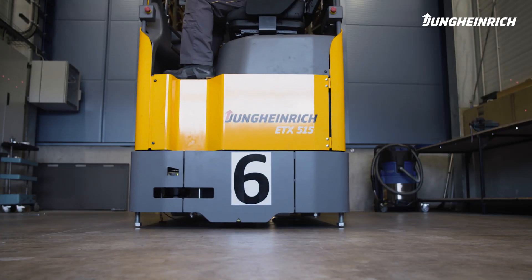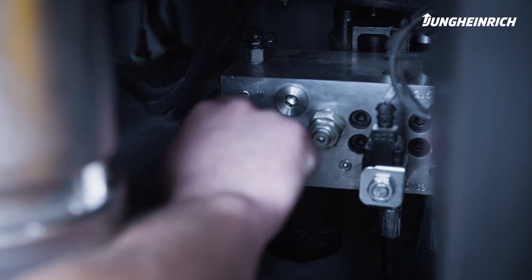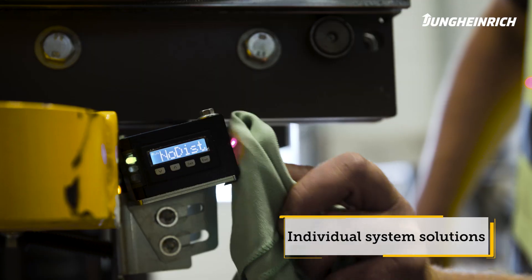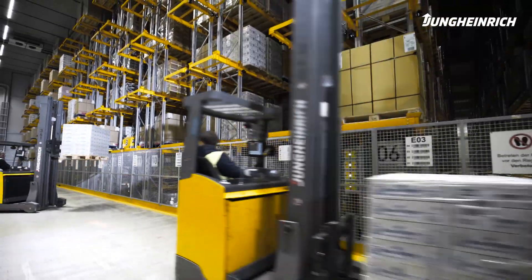Because of the large Jungheinrich fleet that we have on site, we also have a Jungheinrich service technician working here every day. Round-the-clock technical support provides the ultimate safeguard against system failure. We're extremely happy with this system and we've got a very positive response from our customers so far. At peak capacity, we can handle 5,000 pallets per day in this facility.